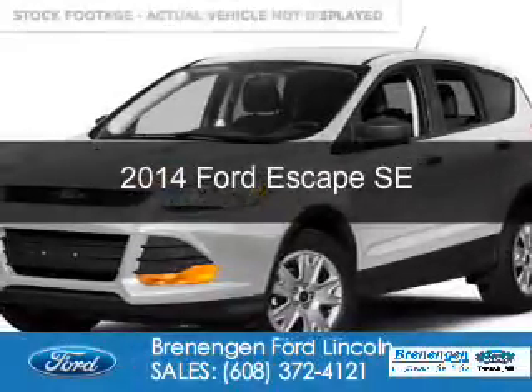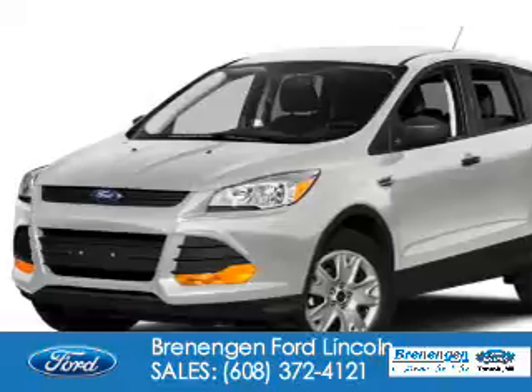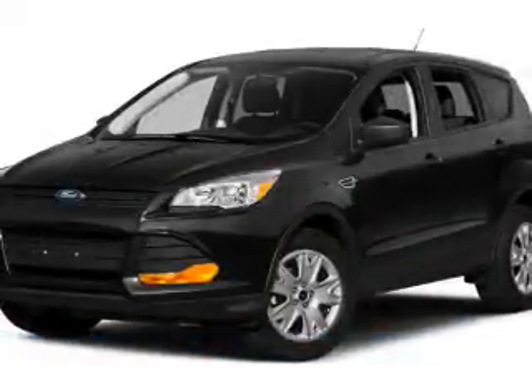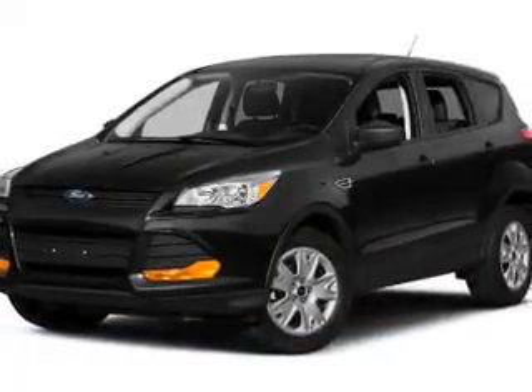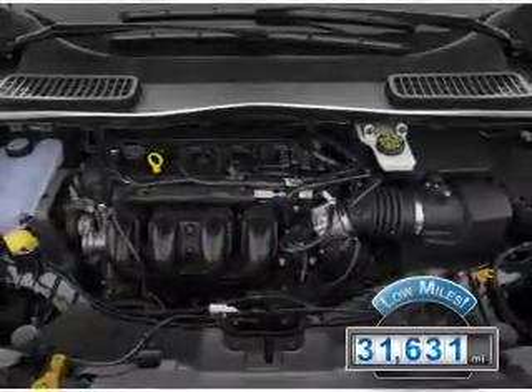This is a used 2014 Ford Escape. It's powered by front-wheel drive, a 1.6-liter four-cylinder engine, and a six-speed automatic transmission. With fewer than 35,000 miles, this vehicle has a long road ahead.